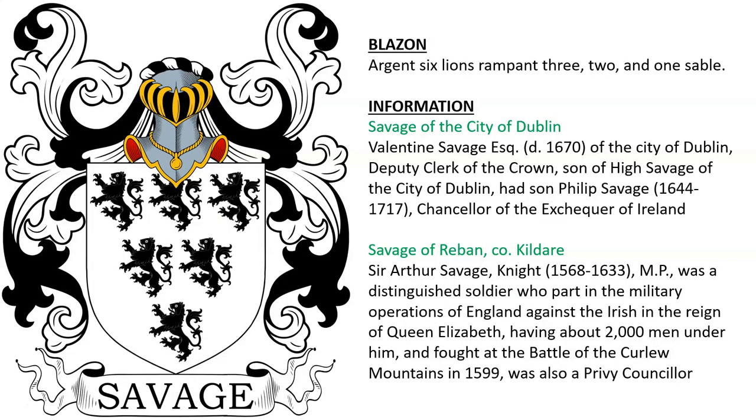Savage of the city of Dublin — Valentine Savage, Esquire of the city of Dublin, was deputy clerk to the crown and son of Hugh Savage. His son Philip Savage was chancellor of the Exchequer of Ireland. Also Savage of Reban and Kildare, Ireland — there was Sir Arthur Savage, born in 1568, a member of Parliament and distinguished soldier who took part in military operations against the Irish in the reign of Queen Elizabeth. He fought at the Battle of Curlew Mountains in 1599 and was also a Privy Counsellor.